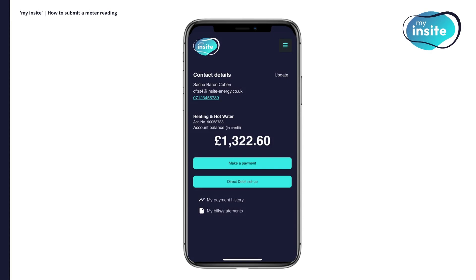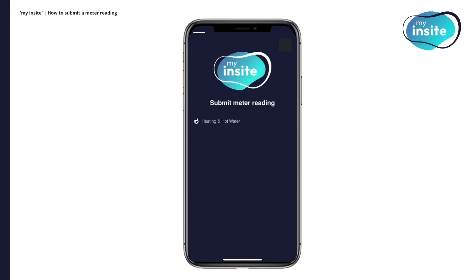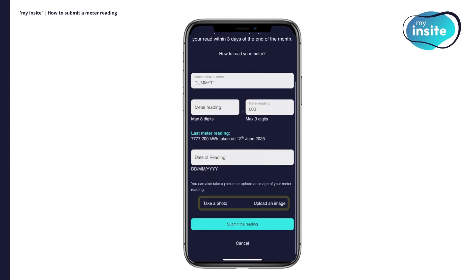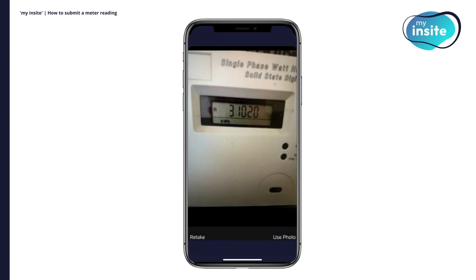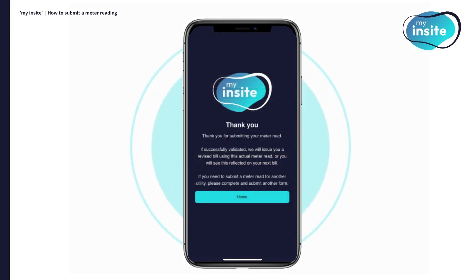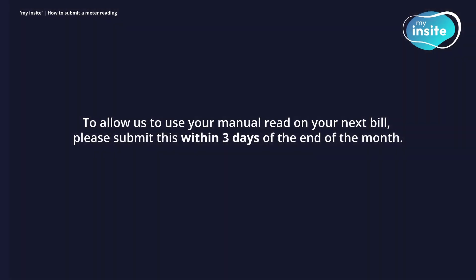To provide us with an actual meter reading, navigate to the menu and click Submit Meter Reading. Select the utility you'd like to submit a meter reading for. Then enter your meter reading and the date the read was made. You can also provide a photo of your meter reading. If you choose to do so, ensure your meter is well lit and the numbers on your meter are clearly visible. Here's an example. Next, click Submit the Reading. If your meter read has been successfully submitted, you will be taken to a thank you screen. To allow us to use your manual read on your next bill, please submit this within three days of the end of the month.